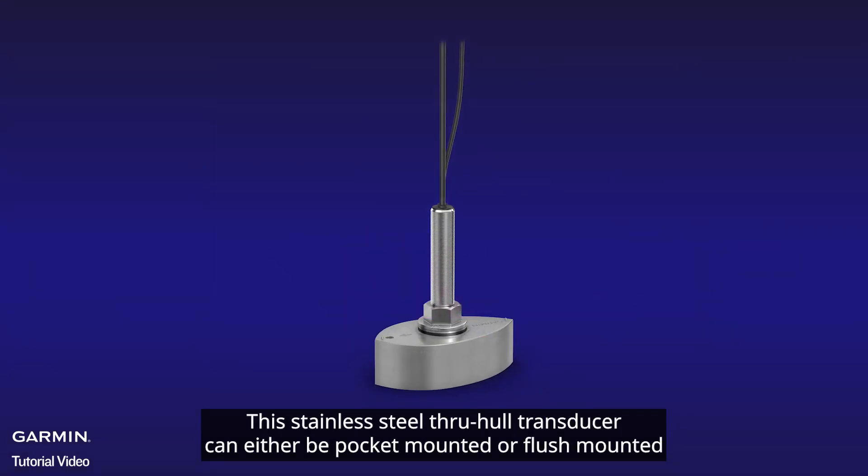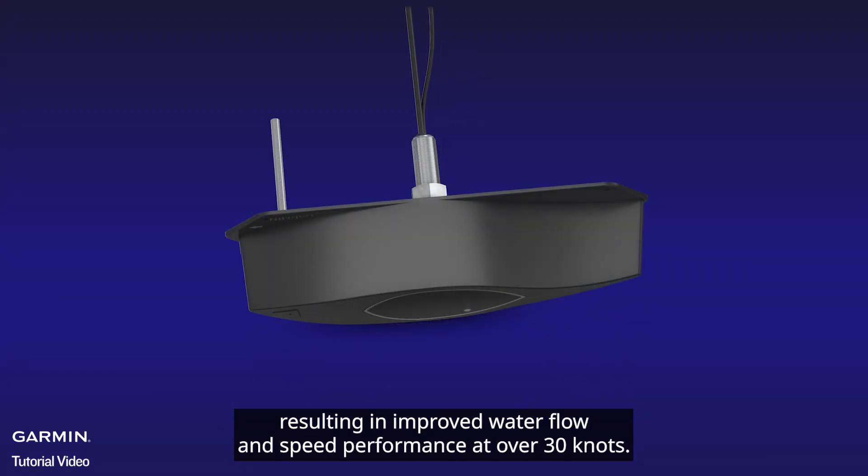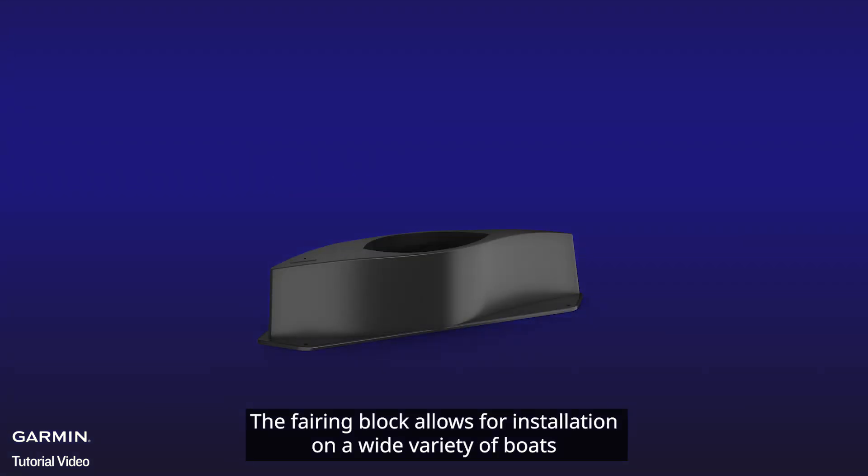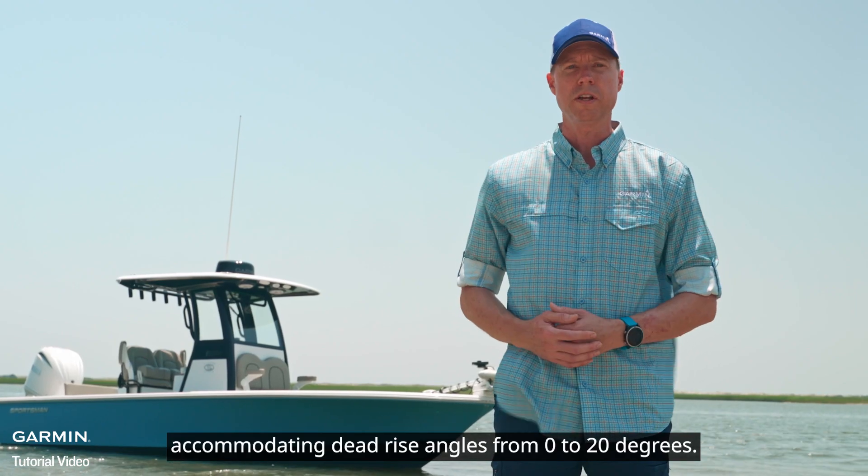This stainless steel through-hull transducer can either be pocket-mounted or flush-mounted, resulting in improved water flow and speed performance at over 30 knots. The fairing block allows for installation on a wide variety of boats, accommodating dead-rise angles from 0 to 20 degrees.